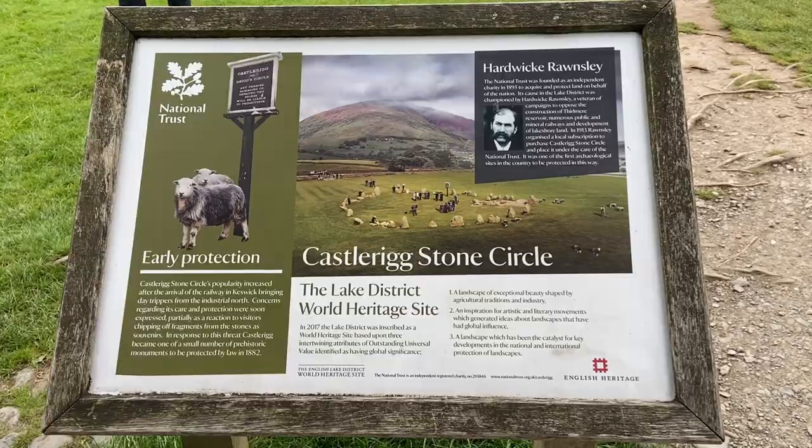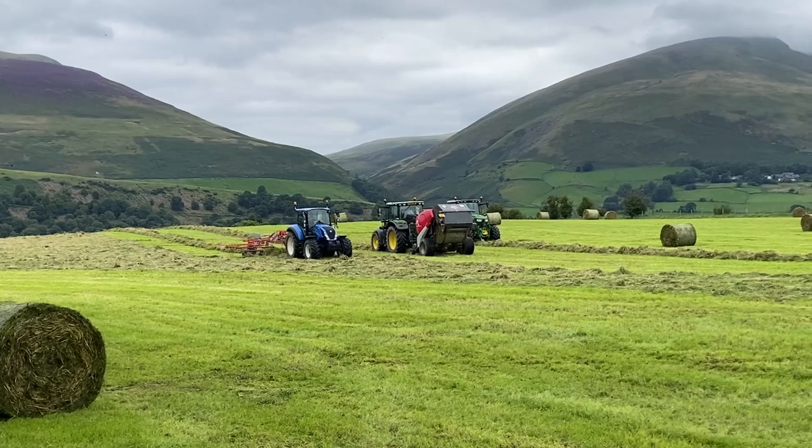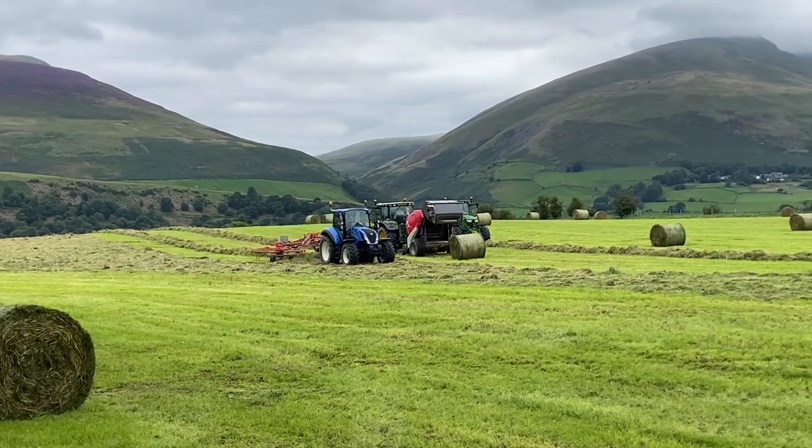Good morning and welcome to the northern part of the Lake District. We're just outside Keswick at Castle Rigg Stone Circle, which I'll just go and show you in a minute, with Blencathra behind me in the background and the farmers doing their stuff getting the winter feeding. Got a bit of nice footage for tractor fans. We're going on a walk today up to the Dodds — let's go to the Stone Circle first.